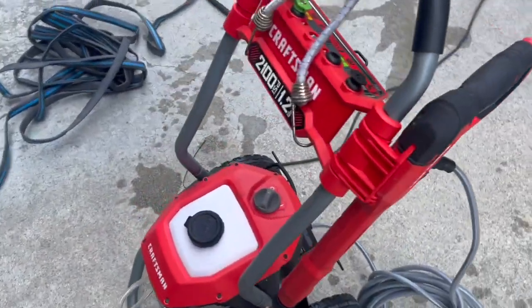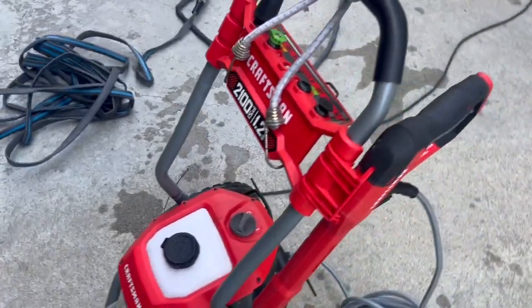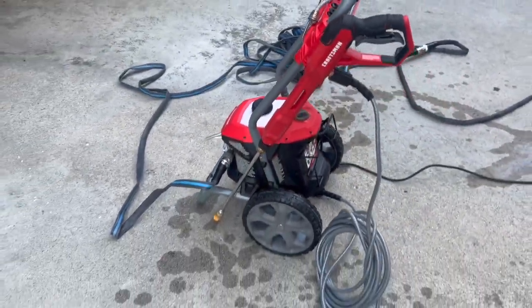Esta es la power washer que tengo. La quiero recoger — ahorita voy a lavar aquí las escaleras.